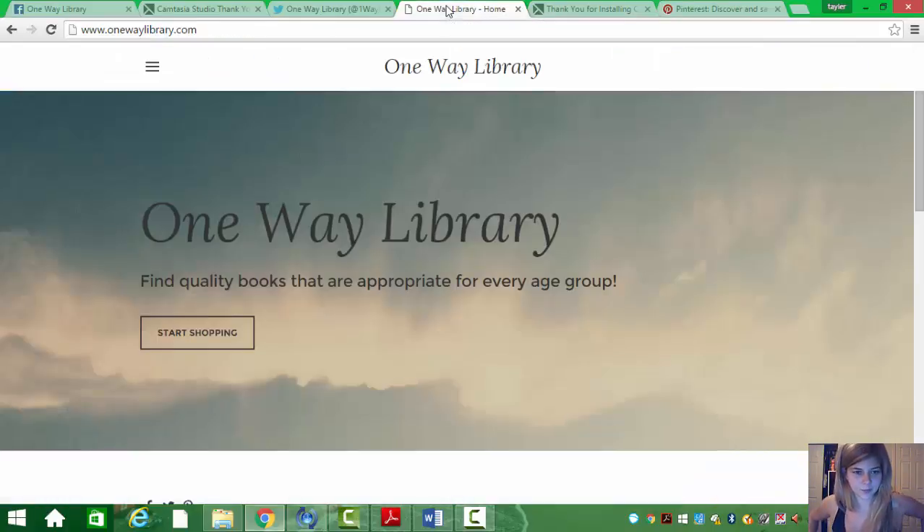Hi guys. I'm going to be showing you One Way Library, which is basically discounted e-books that are appropriate for any age level.